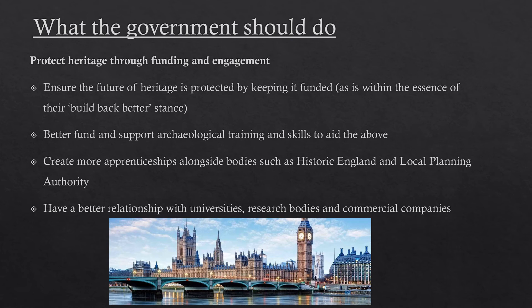Finally, the government just needs to take a better interest in heritage and culture by looking into universities, research bodies, and commercial companies, making sure everyone has enough funding for PPE and information boards that will bring in visitors. We need a closer relationship between government and our heritage sector, and it is in the national interest that this happens.